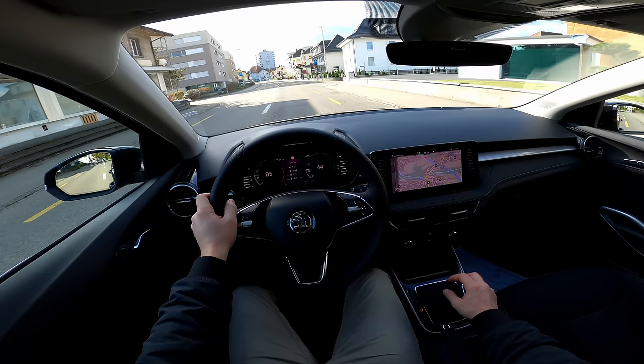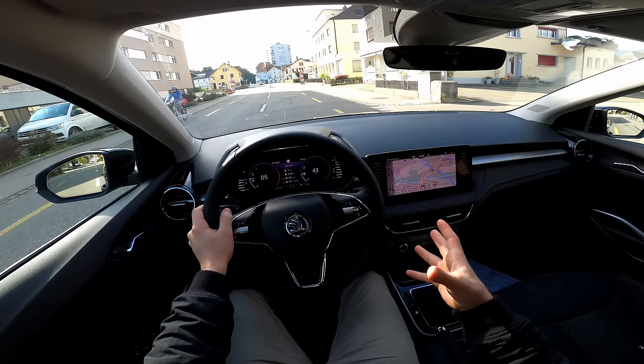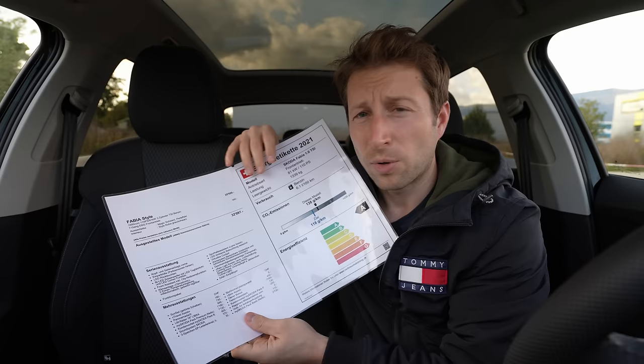Before we go forward, click the subscribe button to see all the new notifications and new videos on my channel. I will also have a separate video with the test drive coming soon, so subscribe to see that. I'm right here in Switzerland at AMAG Solothurn — I will leave the link in the description if you want to see, drive, or buy the car. Tell them you saw my video and you'll get a nice discount.